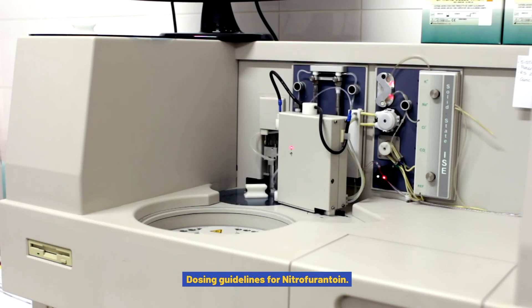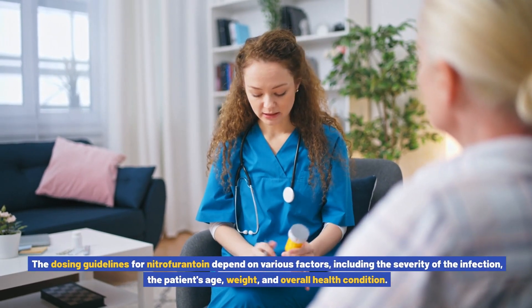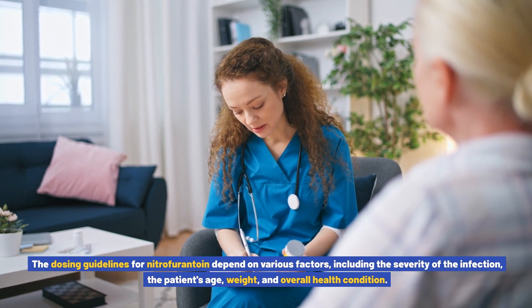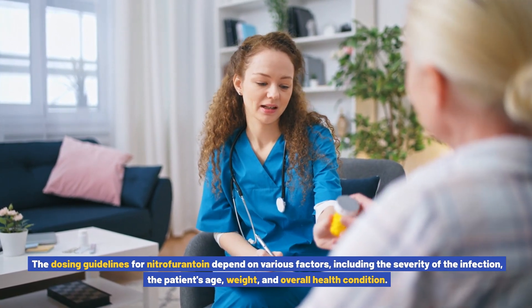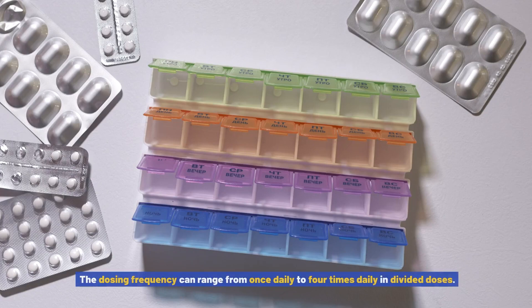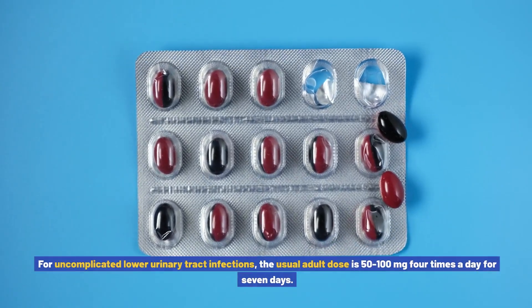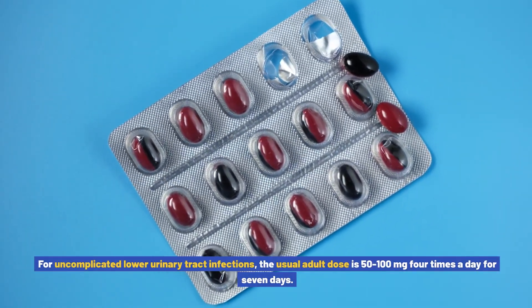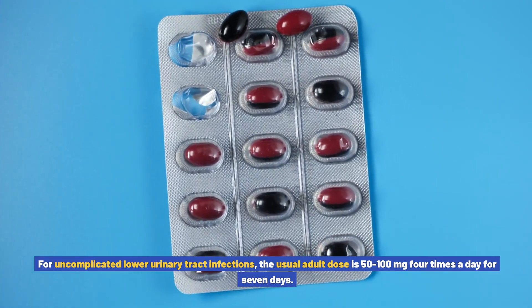Dosing guidelines for nitrofurantoin depend on various factors, including the severity of the infection, the patient's age, weight, and overall health condition. Typically, nitrofurantoin is taken orally, with or without food. The dosing frequency can range from once daily to four times daily in divided doses. For uncomplicated lower urinary tract infections, the usual adult dose is 50–100 mg four times a day for 7 days.